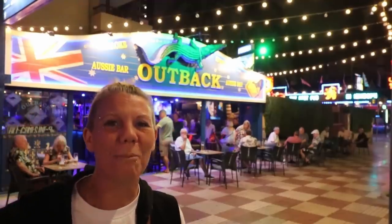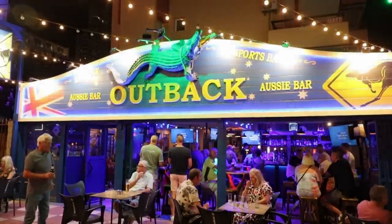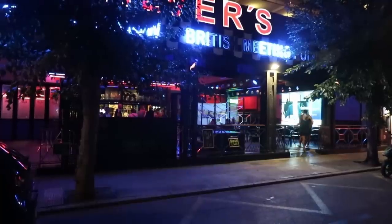O is for Outback, just off the main strip on Avenida Filipinas. This is an Aussie themed karaoke bar. P is for Planet Pop, one of the newest bars to open in the new town, previously called Silvers. You'll find this on Calle Lepanto in between Cafe Benidorm and Hotel Perla.